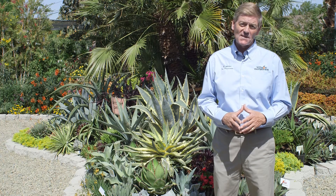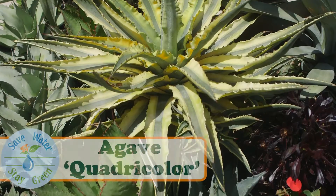One of my most favorite variegated plants in the whole agave line is called Quadricolor.